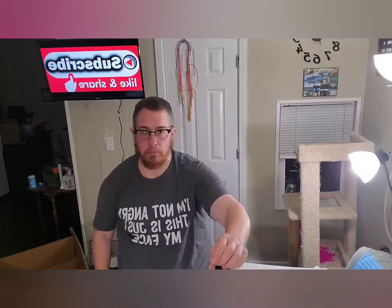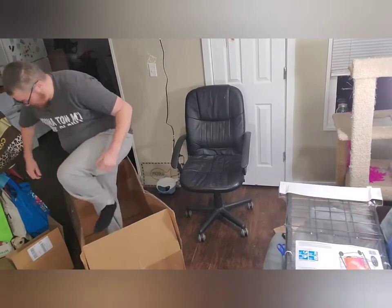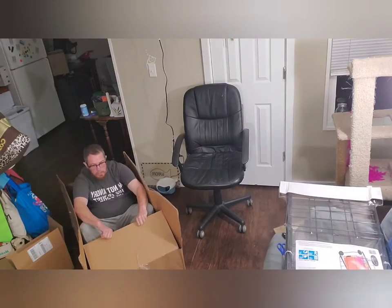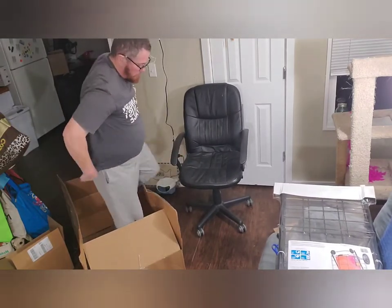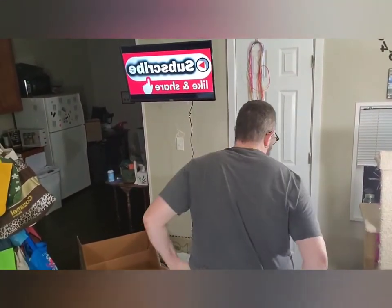So just a little bit - look at this! It's a big box. So anyway - oh, almost fell off my feet there. Let's get this back - there you go.